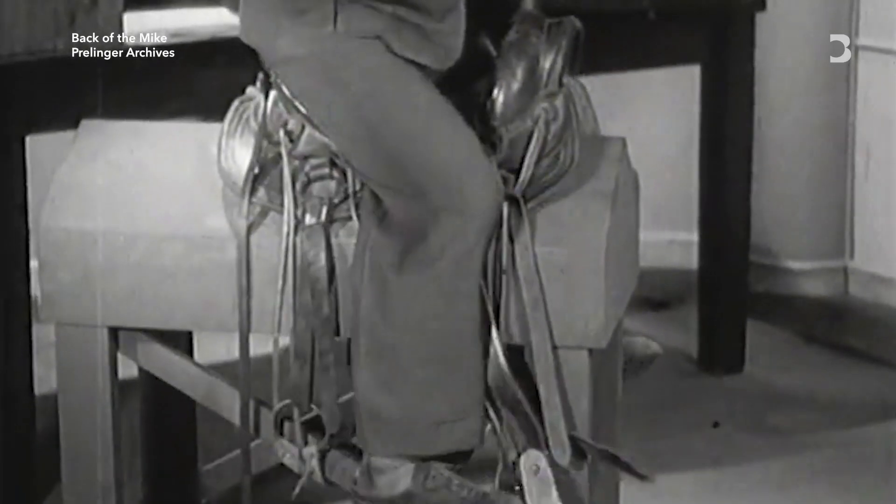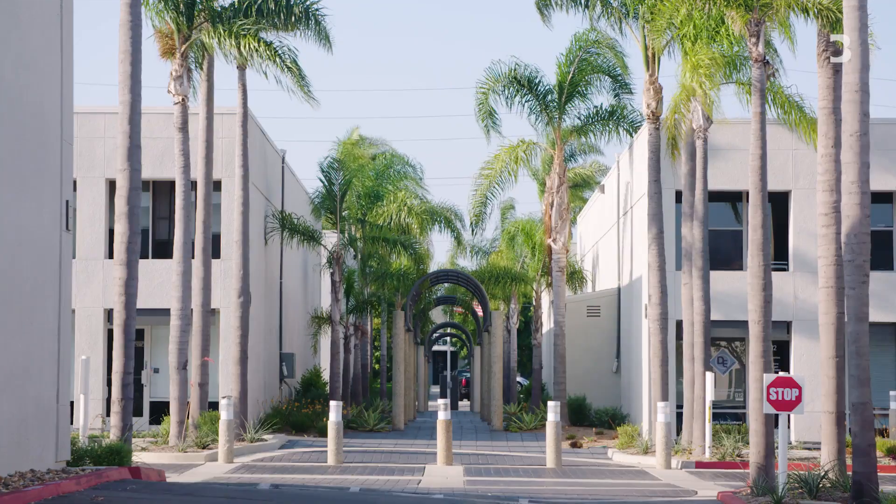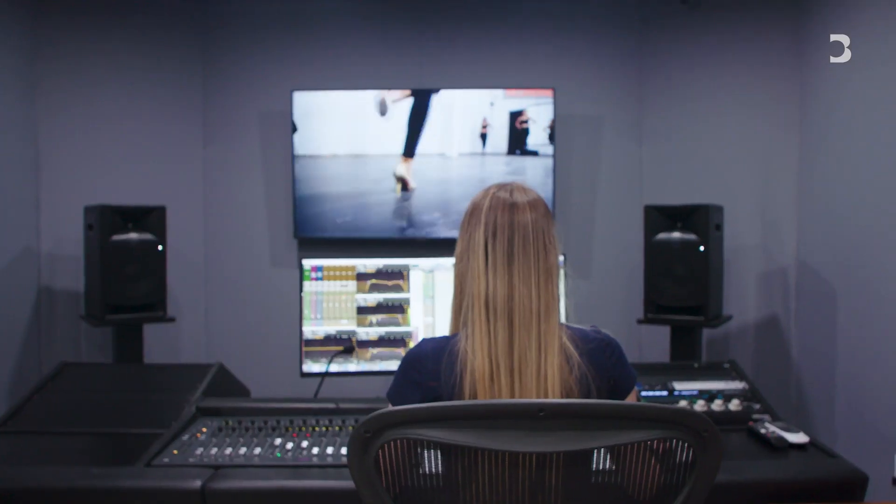When they're shooting movies, they want the set to be really quiet — quiet on the set, and action! So all the sounds you hear are recreated in the Foley stage, like this one. All right, here we go.